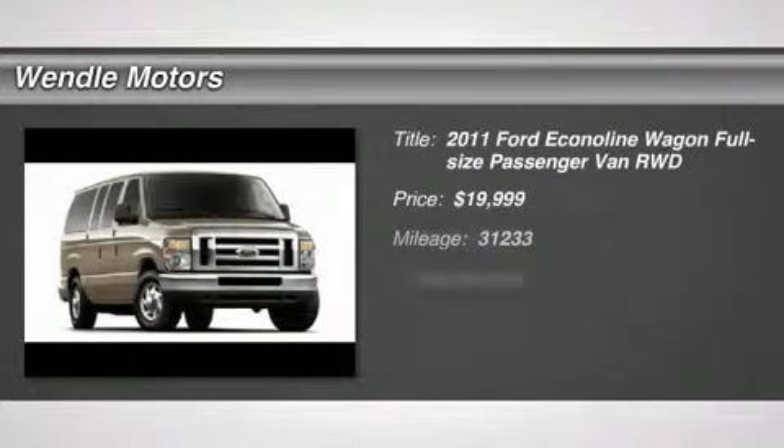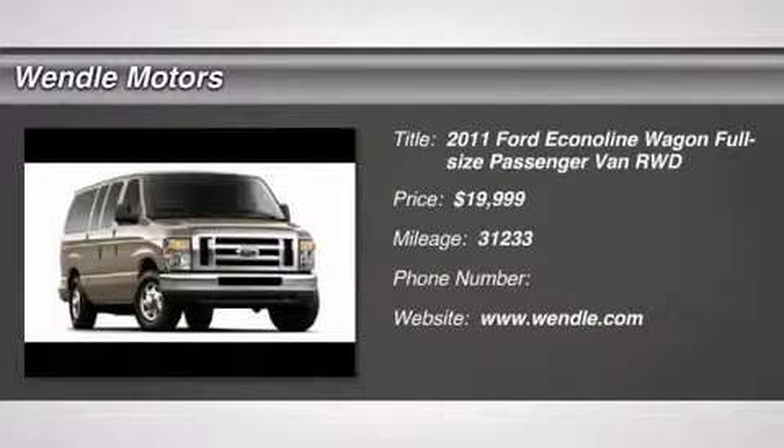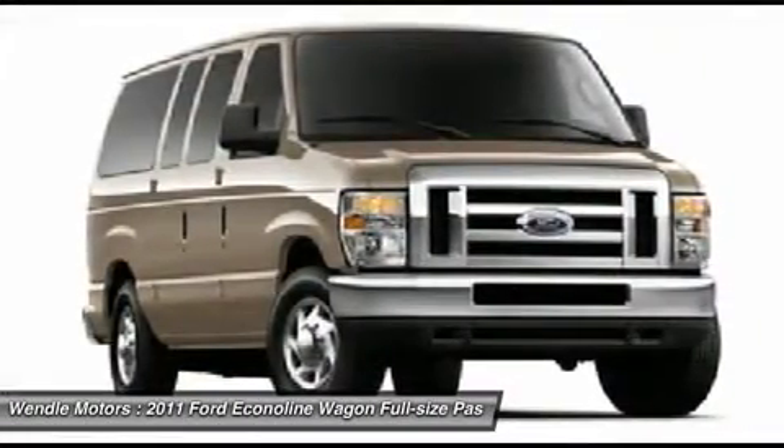ABS brakes, electronic stability control, low tire pressure warning, and traction control, flex fuel, classy white.